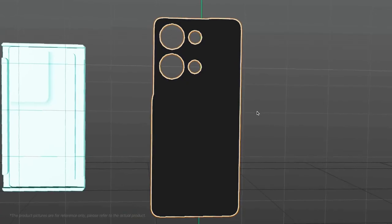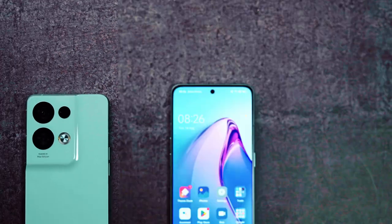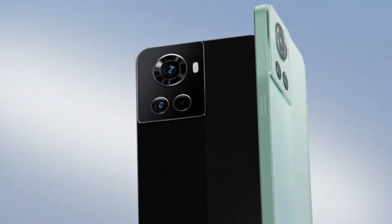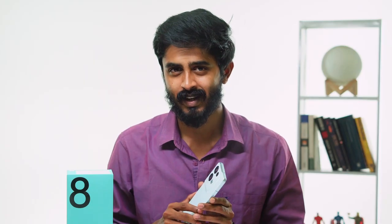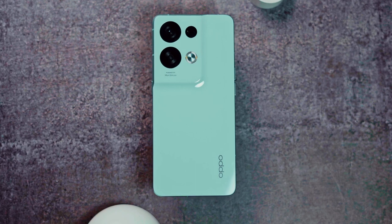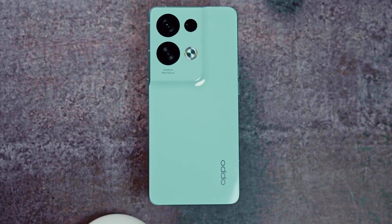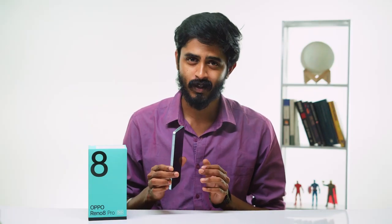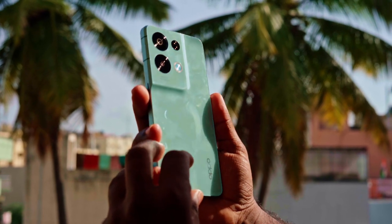One other thing that definitely stands out for the Reno 8 Pro, apart from its performance, is its design — glass back, glass front, and metallic sides. The OnePlus 10R, which is its direct competition, comes with a forgettable plastic back. Interestingly, the design follows the golden ratio principle, meaning all the elements including the camera layout and the sides are proportional to make it look as aesthetic as possible. Oppo has managed to keep it very slim at 7.34mm, and with all the glass and metal it's not that heavy at all. It's just right — and quite frankly, I'm in love with it.